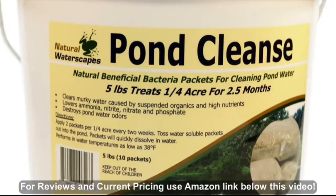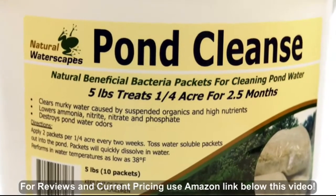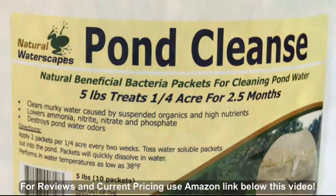Pond Cleanse is available in four convenient sizes: 5 pound, 10 pound, 25 pound, and 50 pound containers.